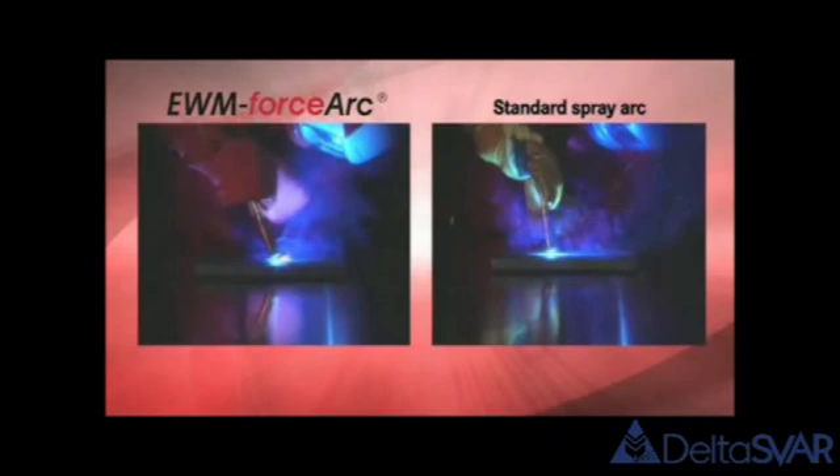This is shown by a direct comparison with a standard spray arc seam. The root formation is also impressive in the comparison. Clear benefits, for instance, for vehicle construction — automated — shipbuilding, container and equipment construction.